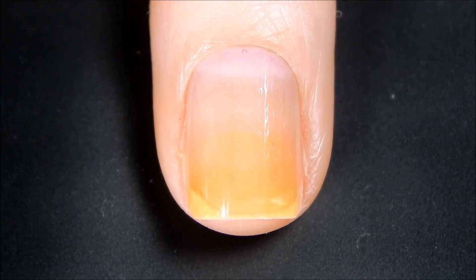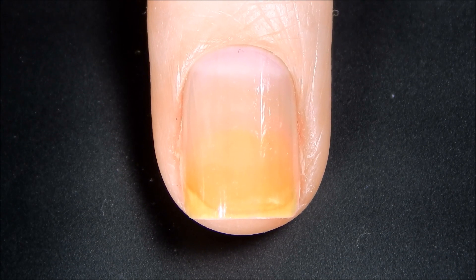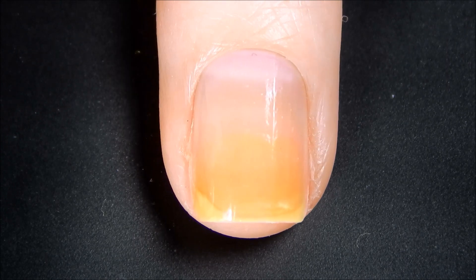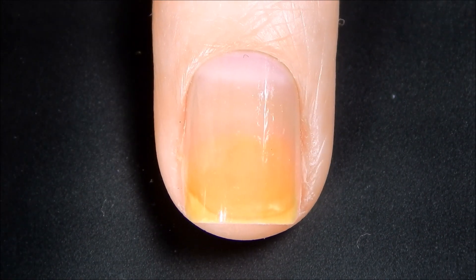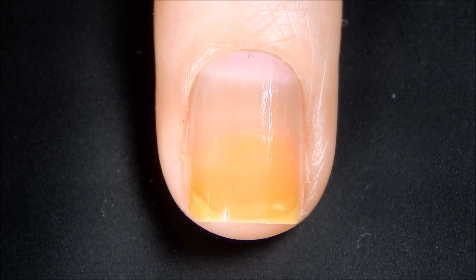The first shade I'm going to swatch for you all today is Glam Polish 'Shall We Dance' and this is just a hot pink neon shade — let me get it open — and I just love love this color.